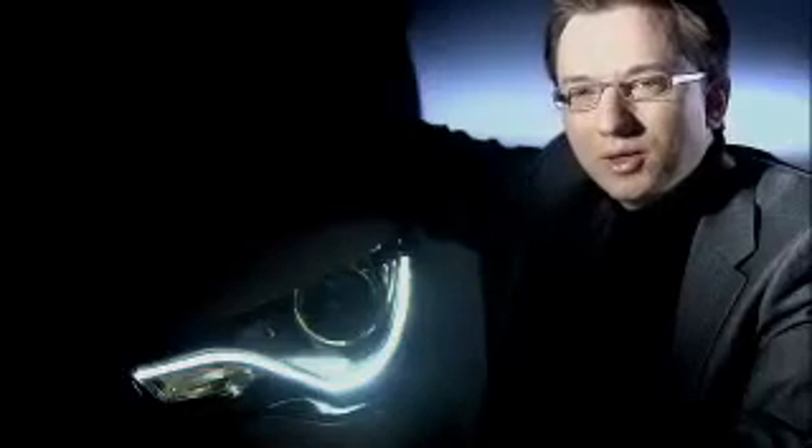My name is Andre Georgi. I am senior designer for lighting systems at Audi Design, responsible for the headlights and rear lights on Audi models. For the A1, we have come up with something rather special.